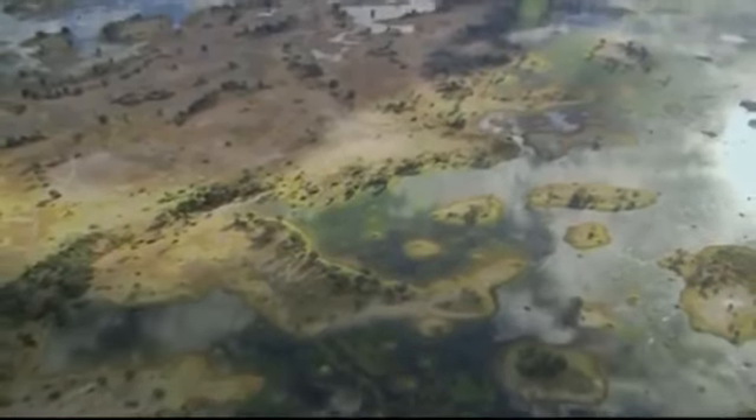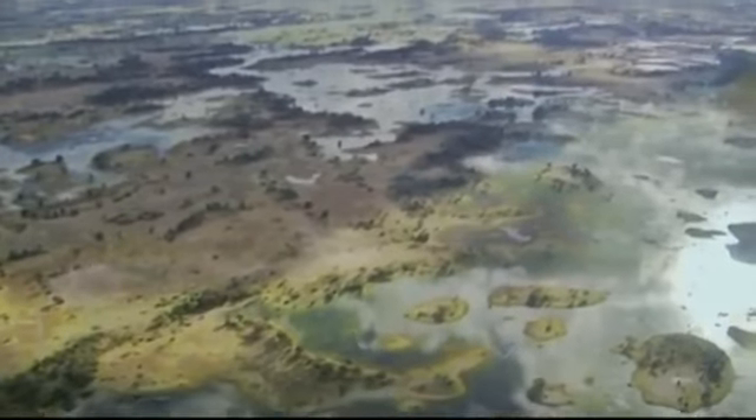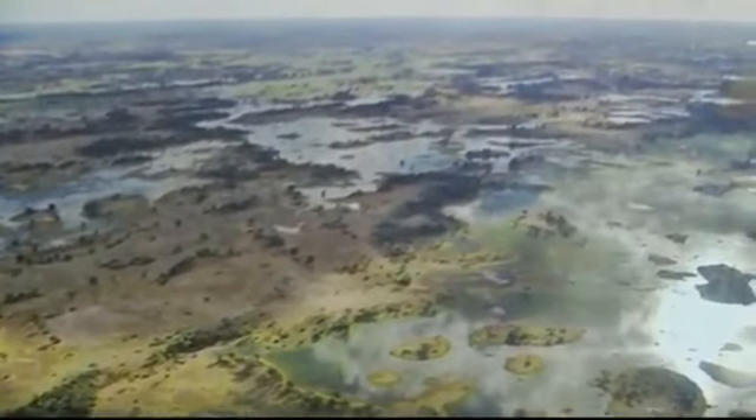Plate tectonics can, however, have some devastating effects. One of these being earthquakes. What happens is where the plates interact with each other — the pull, the push, the slide — that causes earthquake problems.